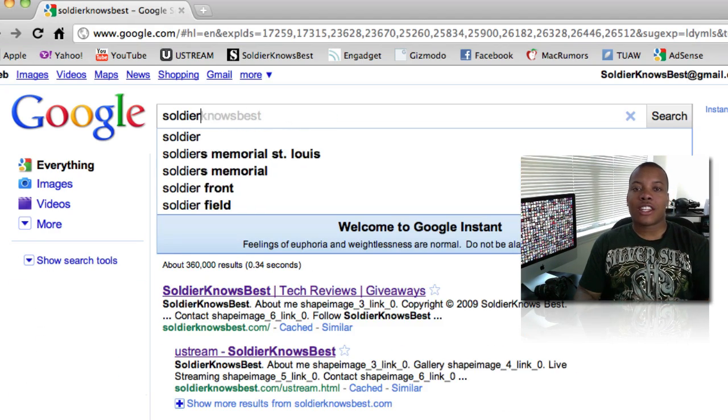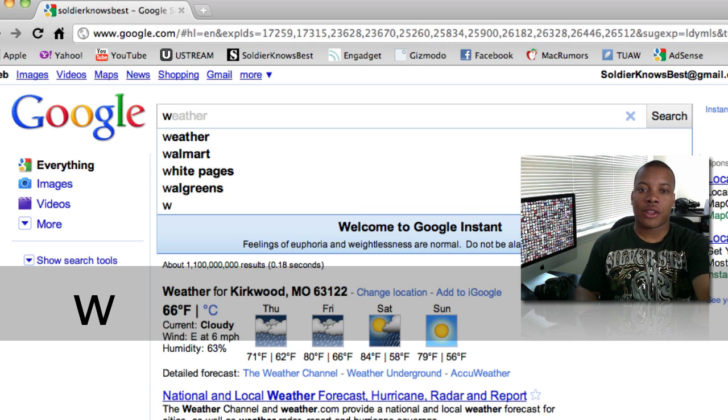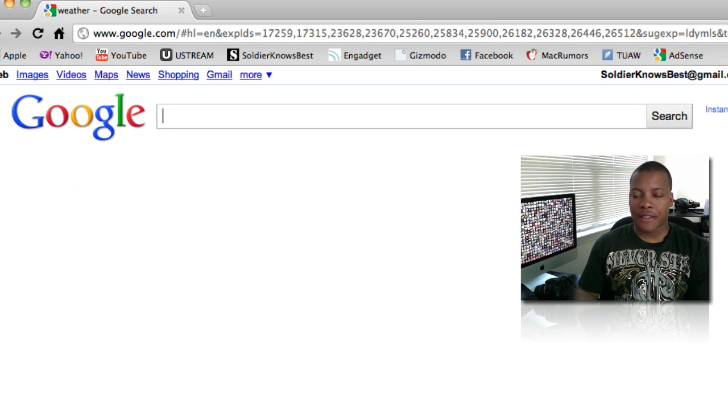Google is saying that this instant search is going to save you probably two to three seconds when you're doing searches. If you type in just a W, it'll give you all the weather results from your location, which is pretty good.